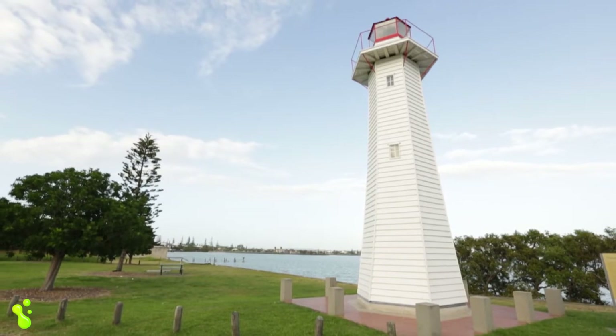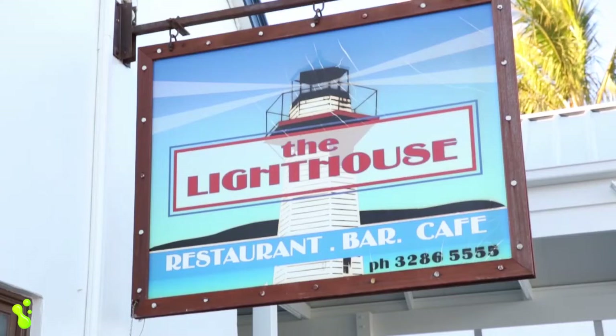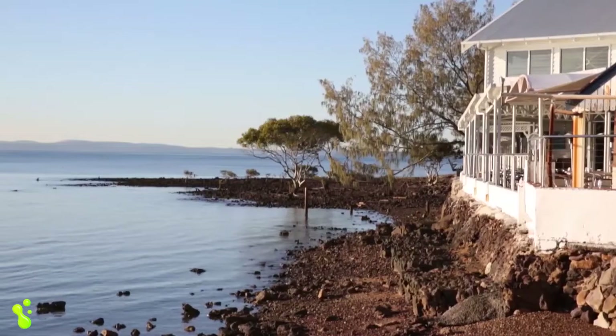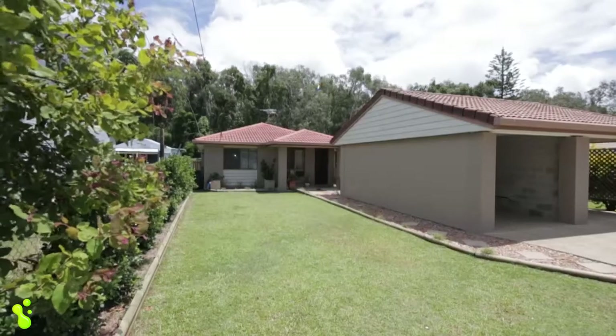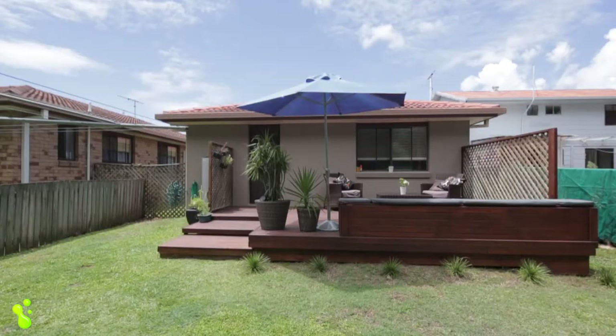The boardwalk and cycle paths to Cleveland Point are close by. You can cycle or stroll to the water's edge and eat fish and chips at the lighthouse looking out to sea. This property is immaculately presented from top to bottom, inside and out, and has been beautifully updated throughout by the current owners.